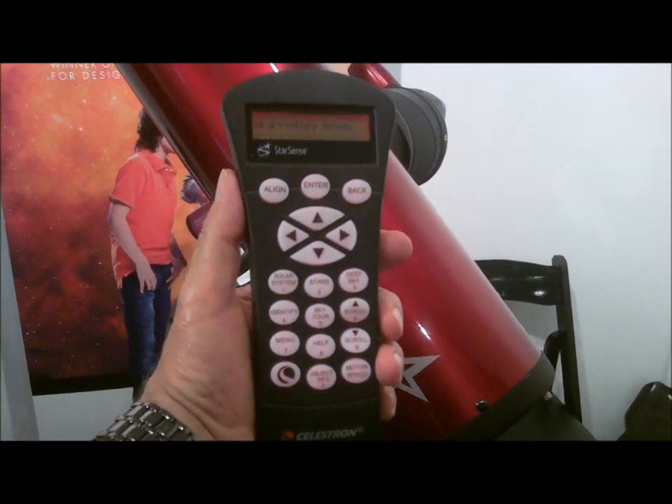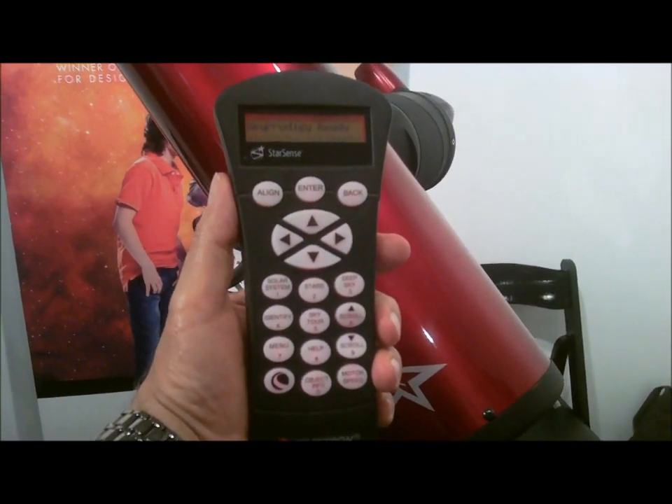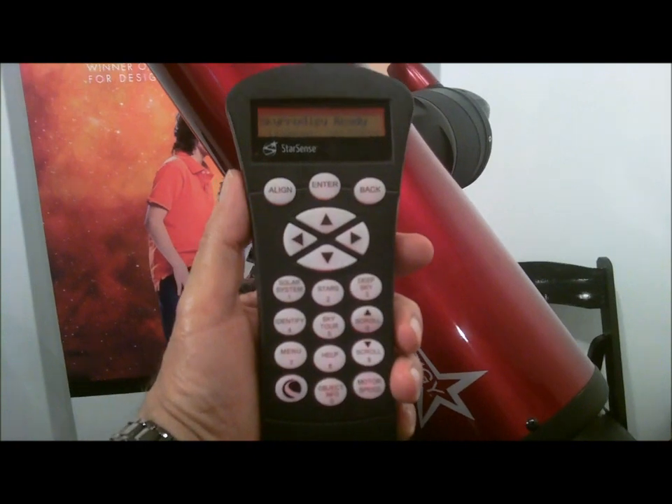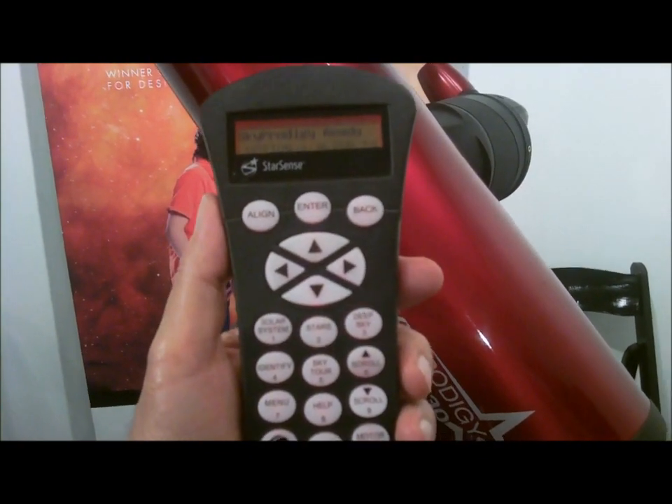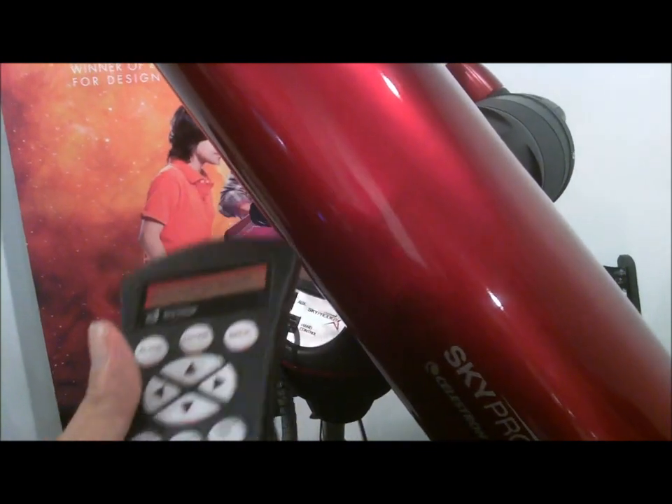It also allows you to input the object that you want to look at. As you can see there on the control, it shows solar system, stars, deep sky. So it's your way of navigating the database and finding the objects you want to look at.